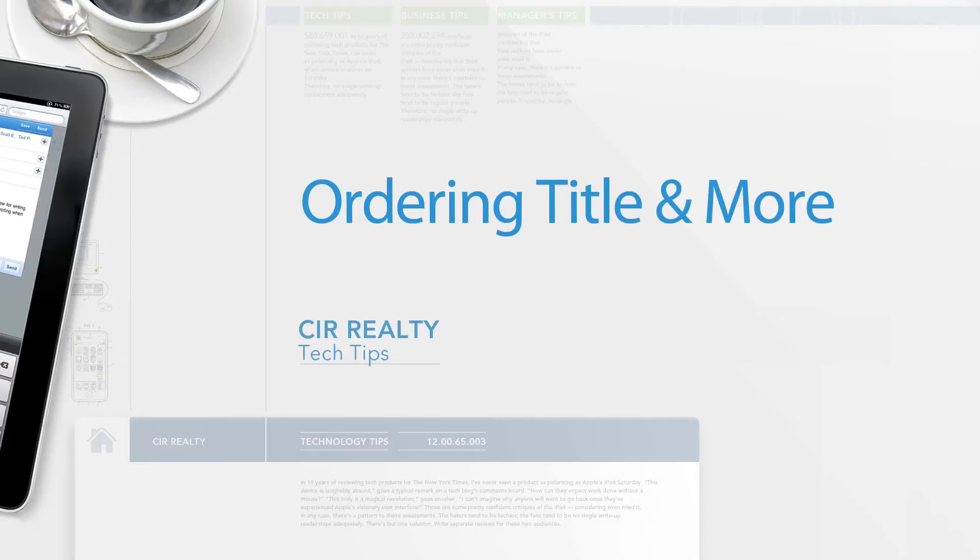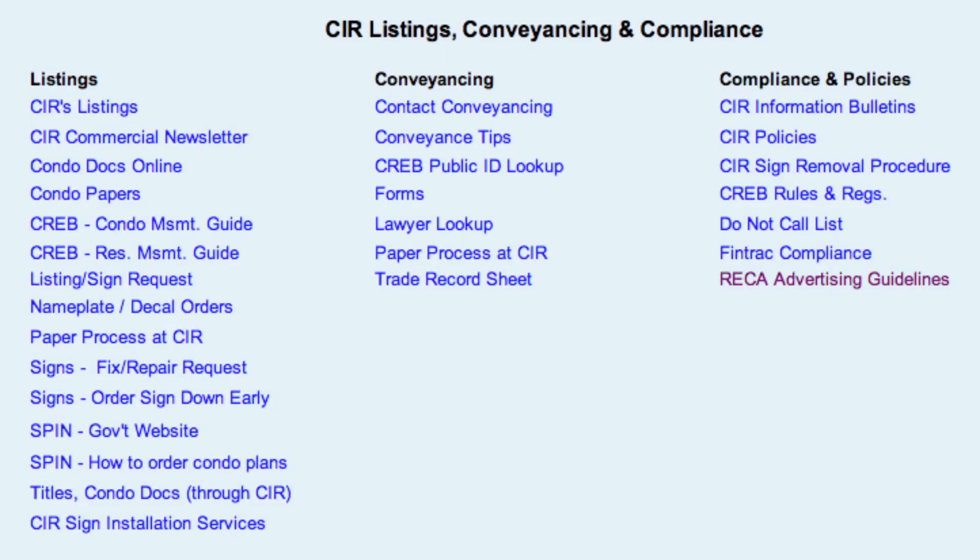Did you know that you can order titles, CAD sheets, condo plans, corporate searches, and registered documents through the CIR Virtual Office? This can be done under CIR Listings, Convenience and Compliance, under Listings. Select Titles, Condo Docs through CIR.